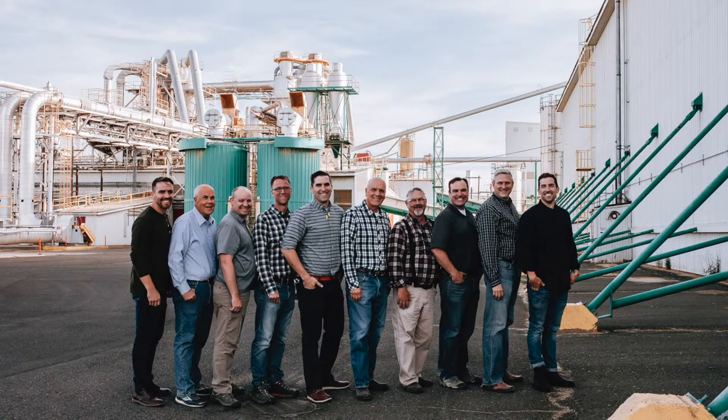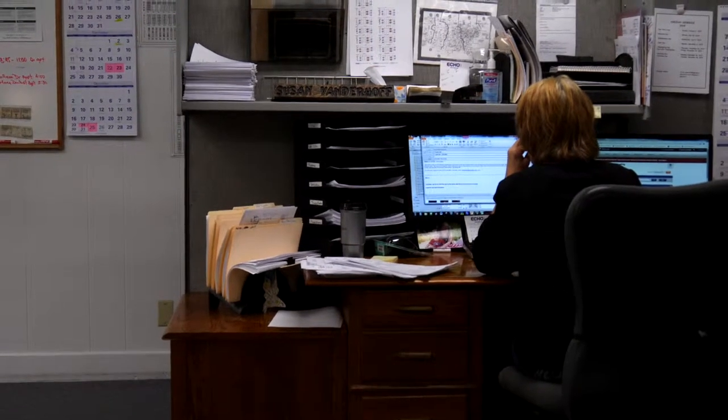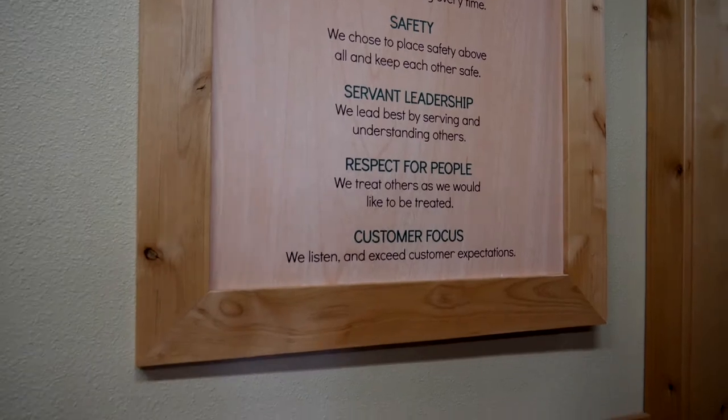The strength of Woodgrain Doors beyond our three-legged stool strategy is the support we offer to our customers. Being a family-owned organization, our culture runs very true. We have core values which include safety, respect for people, integrity, servant leadership, and customer focus. And the customer focus is what really differentiates us from many of our competitors.